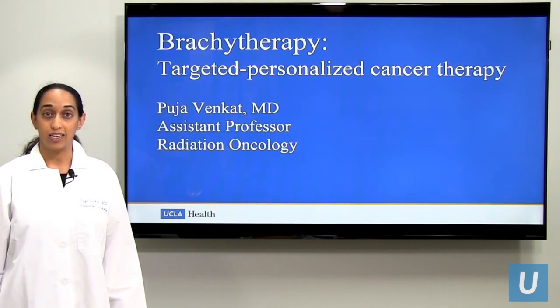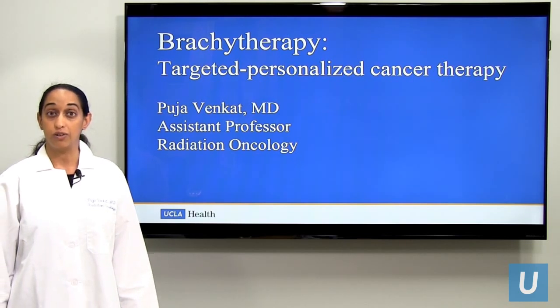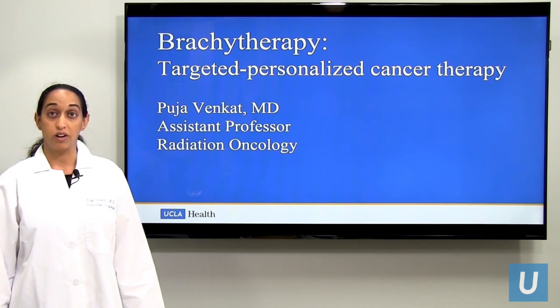Hi, I'm Dr. Pooja Venkat. I'm an assistant professor in the Department of Radiation Oncology at UCLA. I'm here to talk to you about a specialized cancer treatment called brachytherapy.